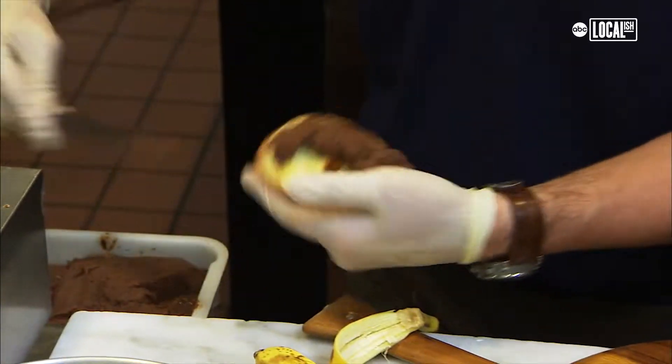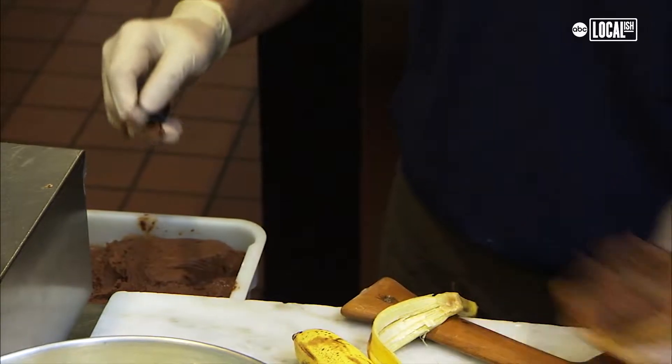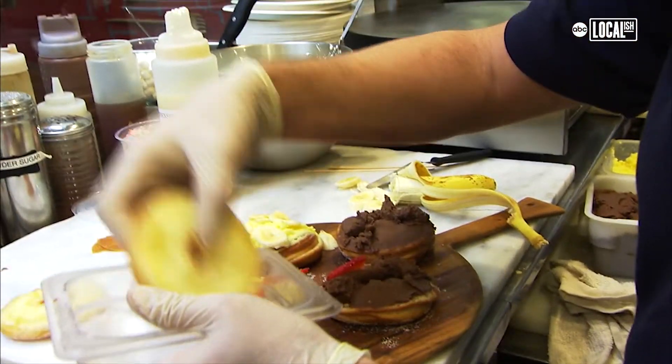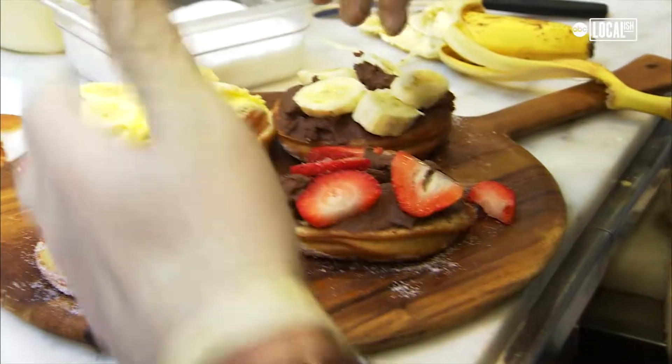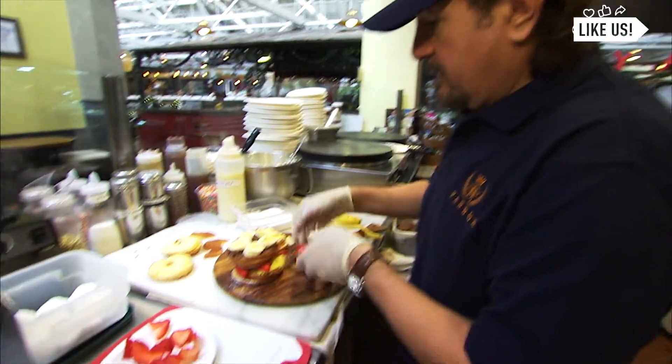Then we just keep layering it with chantilly — fresh chantilly. Chantilly is just French cream, it's whipped cream. We do all of our creams from scratch and then we flavor them. Bananas and strawberries go on by layers on top of each other.